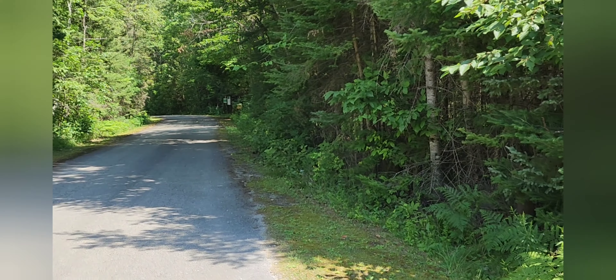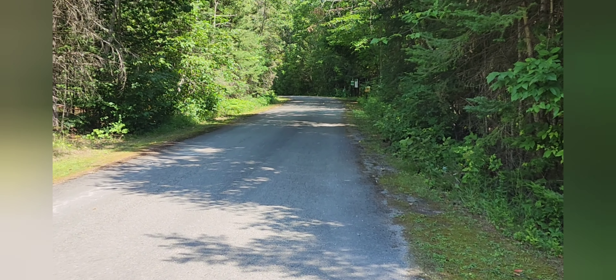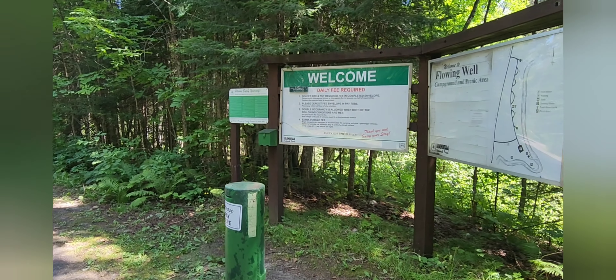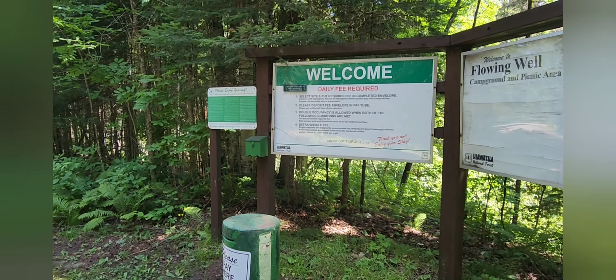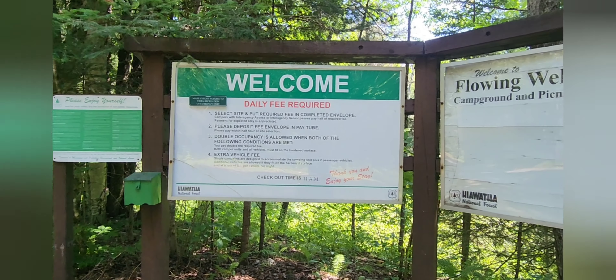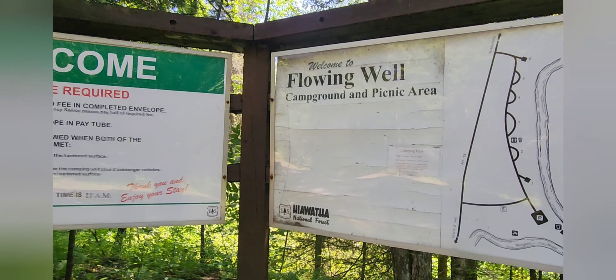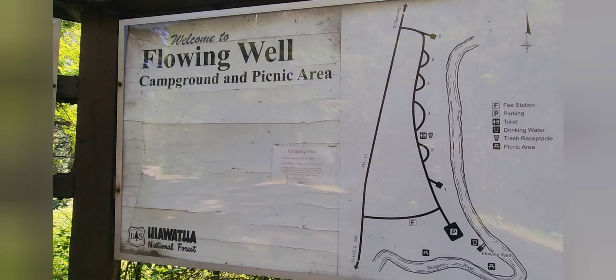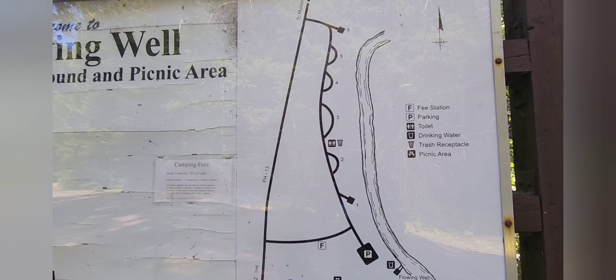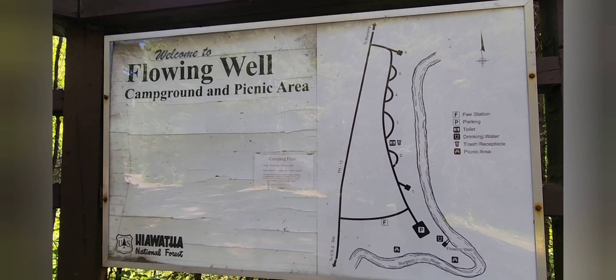As you head into the campground, the very first thing you come up to is the National Forest Campground billboard with all of the welcome information, a nice map of the campground, and the registration pole where you would slip your envelope if you were staying here for the night. Looking at the map, it appears that there are 10 campsites situated here along the river, so we're going to head in and take a quick look.